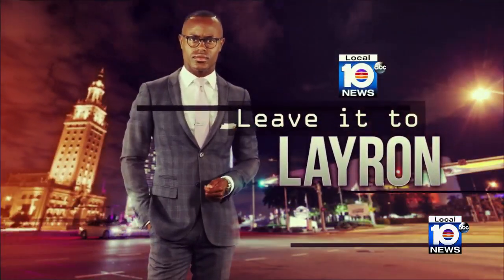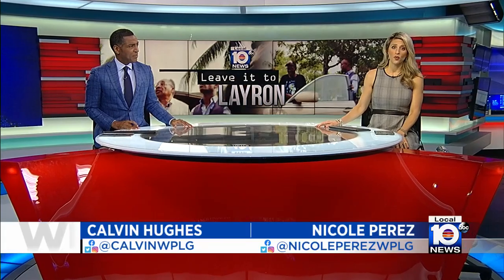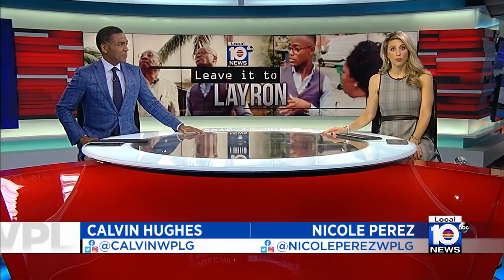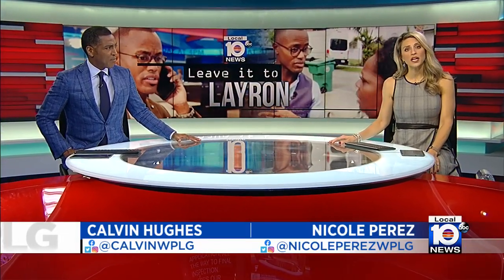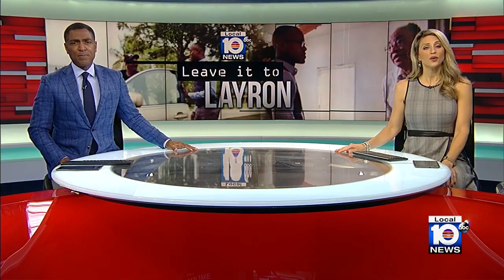In the contracting world, you really get what you pay for, and far too often property owners find that out the hard way. A new program is already helping folks avoid construction project pitfalls, from permit application all the way to final inspection. Here's our Laren Livingston to tell us how you can take advantage.